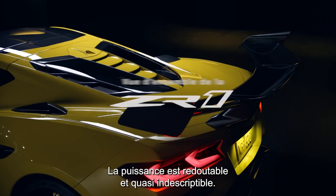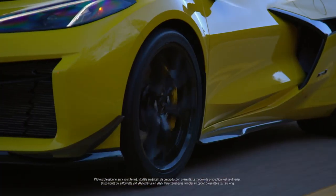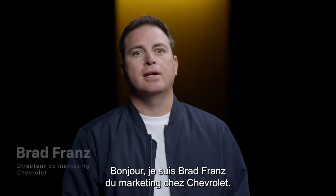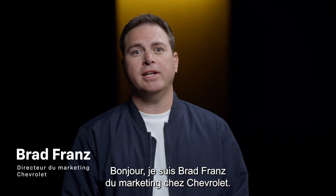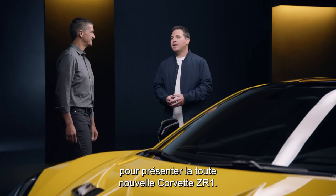The power is just unrelenting and almost indescribable. I'm Brad Frowns from Chevrolet Marketing, and today I'm here with Josh Holder on the introduction of the all-new Corvette ZR1.